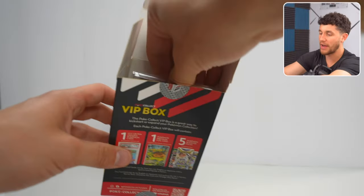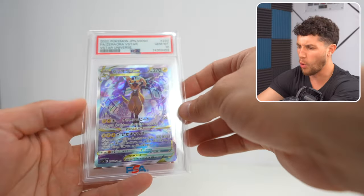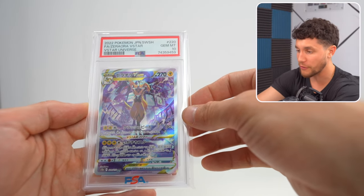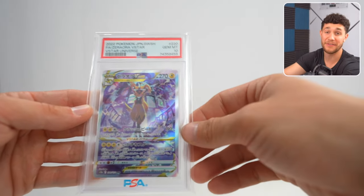And then the graded card in here is a PSA graded Japanese card. No way — we got the Zero Aura V-Star from V-Star Universe, which is a holiday set, at a PSA 10. That's another great grab and will also be given away on Whatnot.